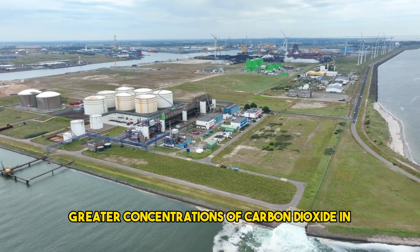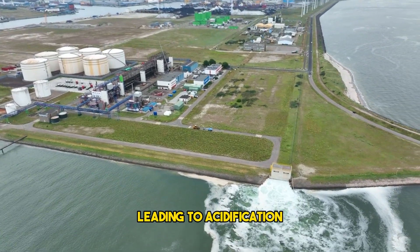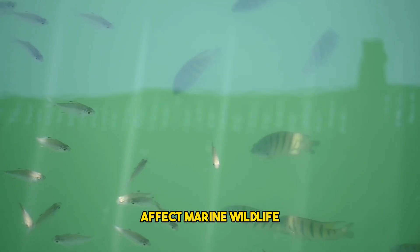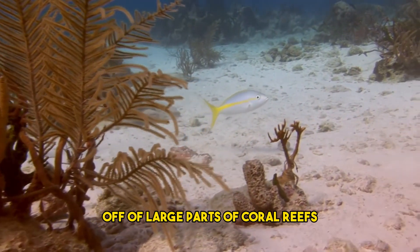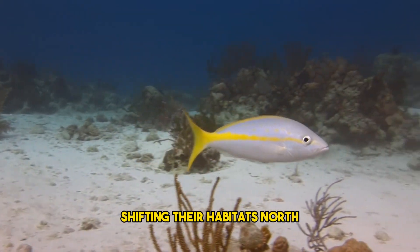Greater concentrations of carbon dioxide in the atmosphere also mean that more of it dissolves in the ocean, leading to acidification. Each of these changes affect marine wildlife. Warming ocean temperatures can lead to coral bleaching, the sudden die-off of large parts of coral reefs, as well as cause animals such as fish to seek cooler waters, shifting their habitats north.